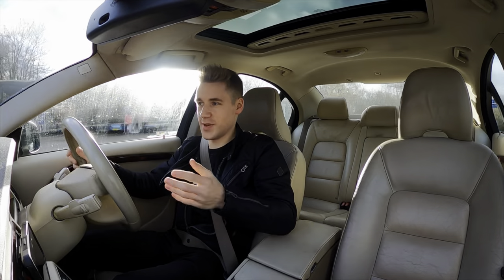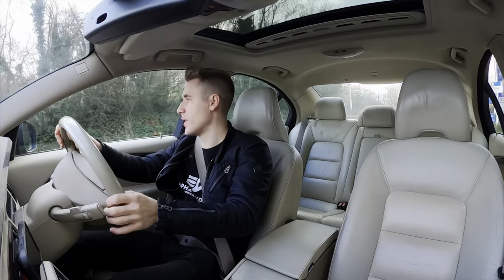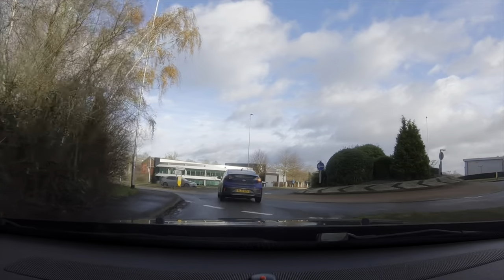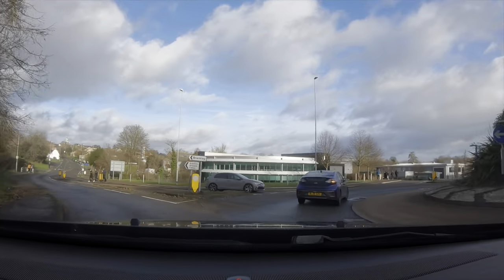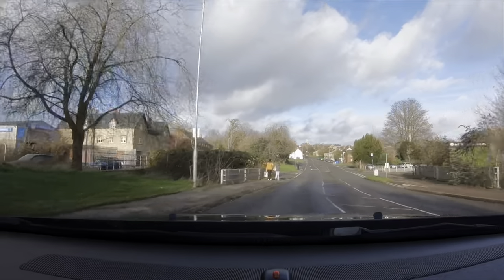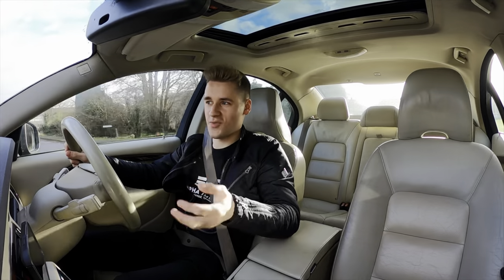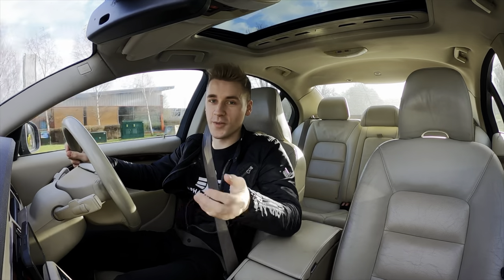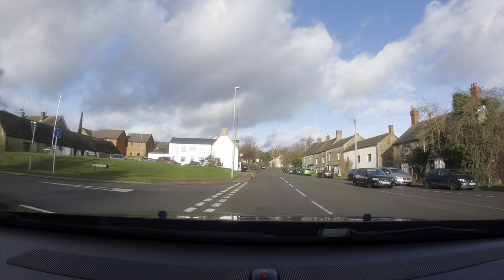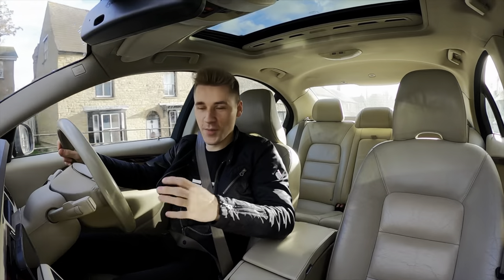If you haven't watched my Porsche or C63 MPG test videos, here's how this works: we'll start with some town driving — I need to go to the supermarket — then some country B roads, then straighter roads and the motorway, then back to the petrol station to fill up, do the maths, and get our result.